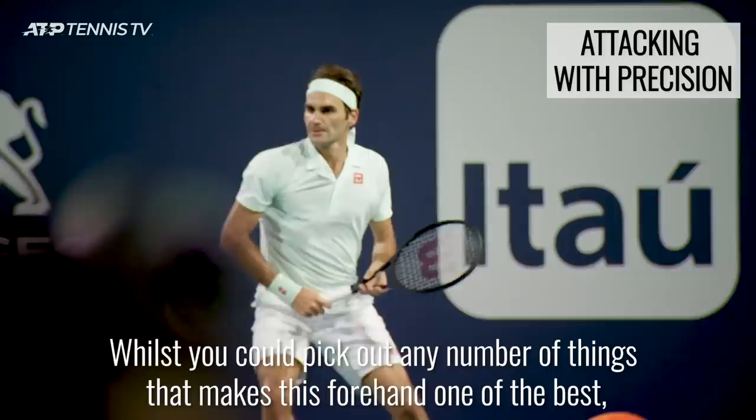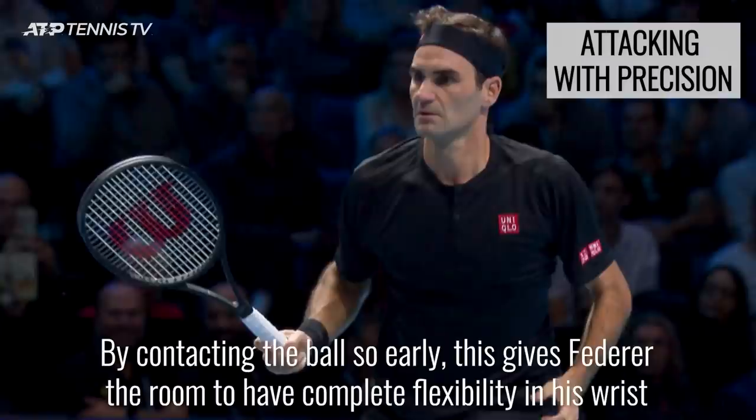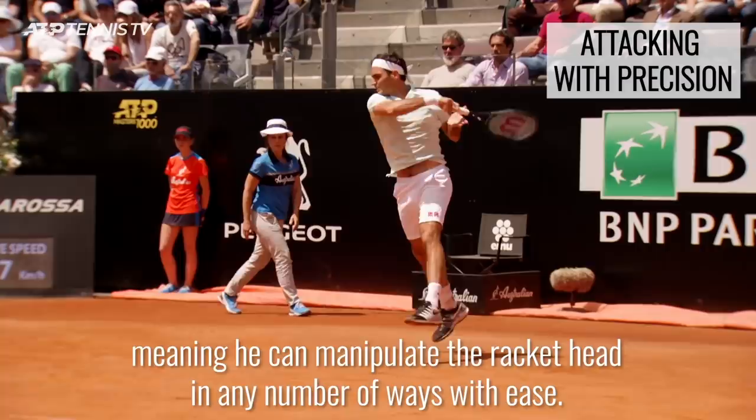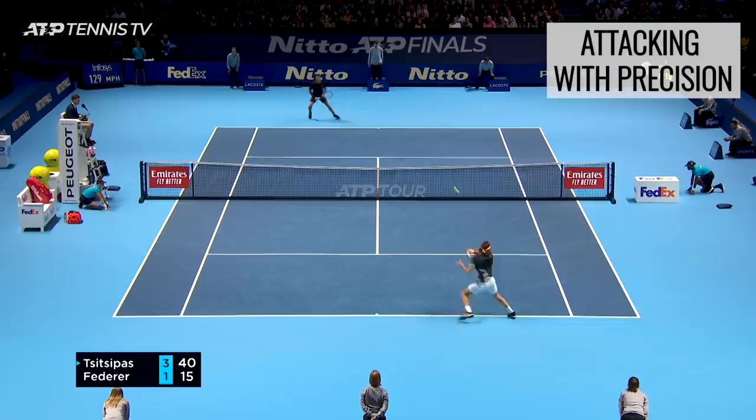One of the most precise forehands in the game belongs to Roger Federer. Whilst you could pick out any number of things that make this forehand one of the best, it is his incredibly early contact point that gets people talking and players concerned. By contacting the ball so early, this gives Federer the room to have complete flexibility in his wrist through the strike, meaning he can manipulate the racket head in any number of ways with ease. As this only happens at contact, it creates great disguise and plenty of winners that looked like just a flick of the wrist.